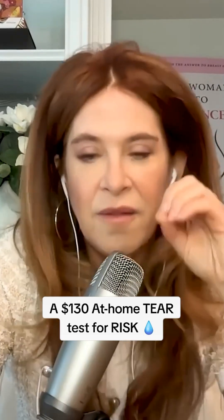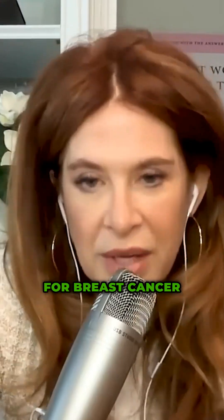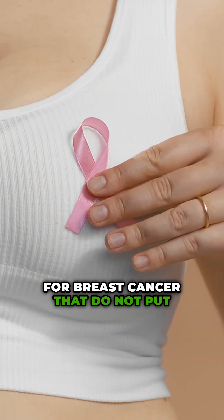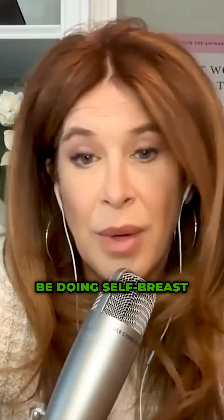There are safe and effective and innovative and painless ways to screen for breast cancer that do not put your health at risk. The first thing I recommend is that every woman should be doing self-breast examination.